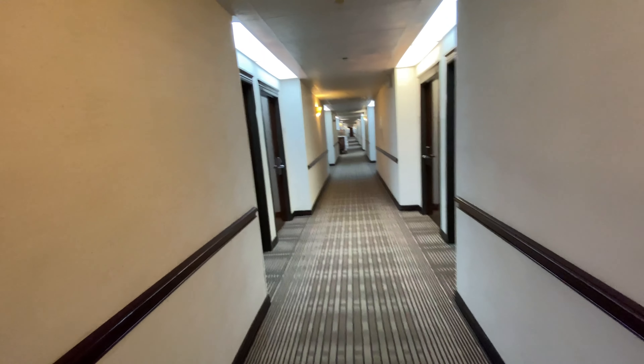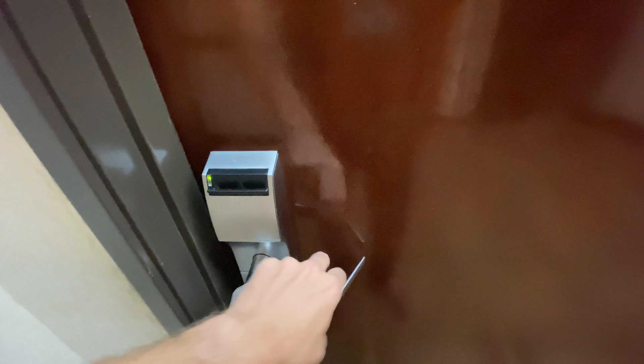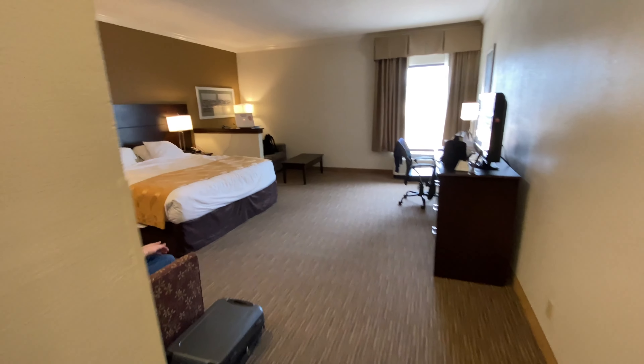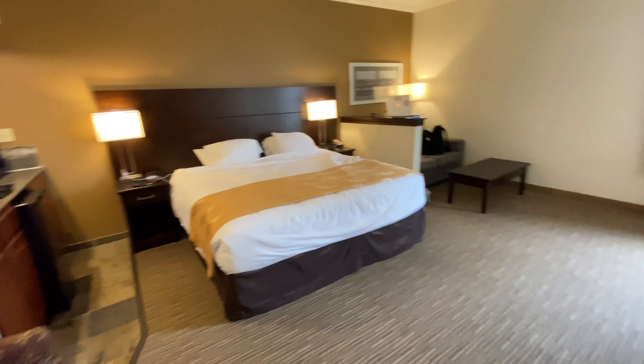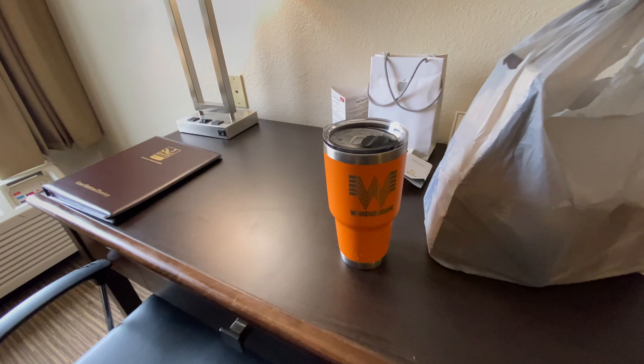We actually got one of the nicest rooms in the hotel. Room 234. This is what the room in the hotel looks like, and there's a Zaki sitting right there. If you want to see more of this room, stay tuned for the hotel tour.